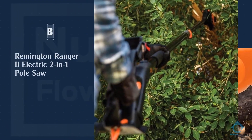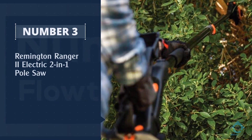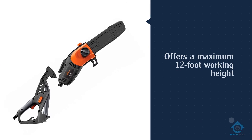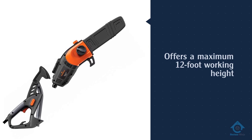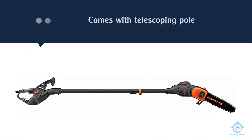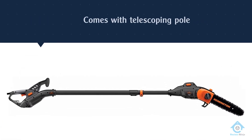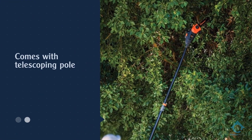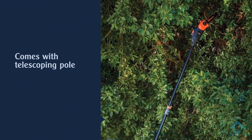Number three: the Remington Ranger 2 electric 2-in-1 pole saw. This is a great option for those who want cutting power without the limitations of either cord length or battery life. With its telescoping pole, the Remington offers a maximum 12-foot working height, and its 8-inch cutting bar easily saws through branches up to 6 inches in diameter.